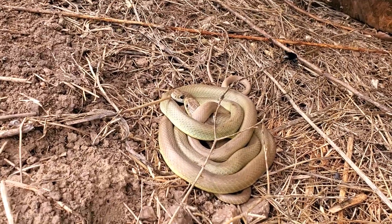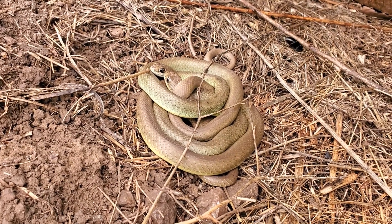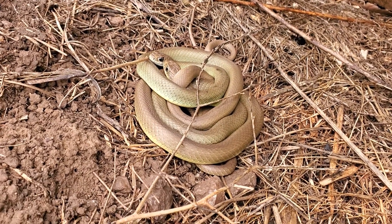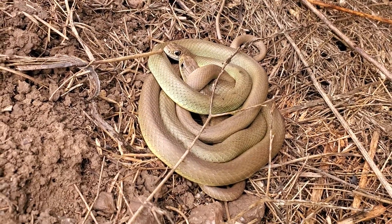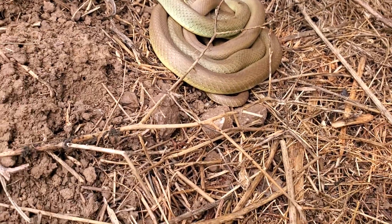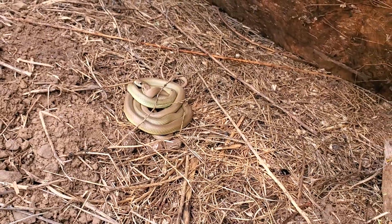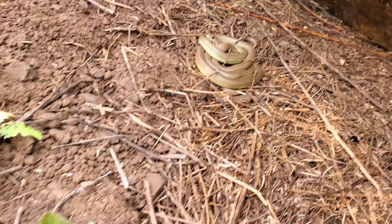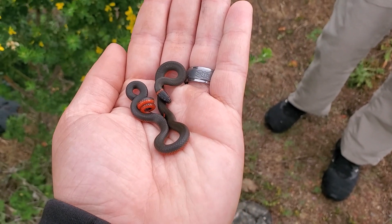Two western yellow-bellied racers hanging out together under this board on a nice cool day. Normally they would probably bolt, but because of the low temperatures they're staying put without much energy to expend. Very cool. Since this is potentially a mating pair, we might want to just not pick them up. I was hoping we'd see that one — yeah that's a good one, they're usually here.